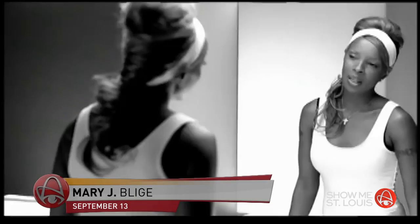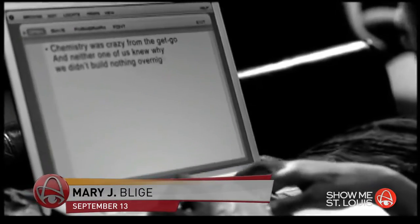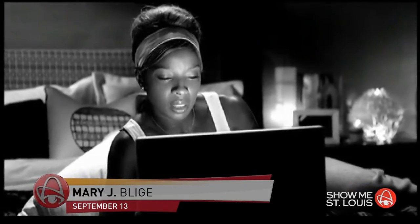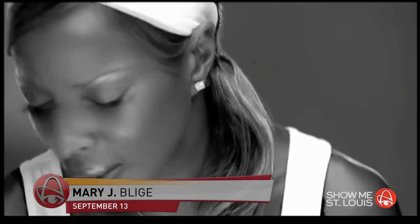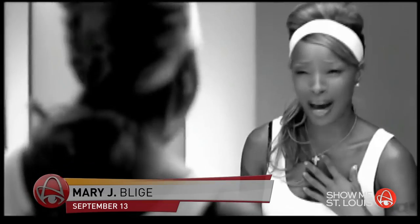Mary J. Blige will be in town next Wednesday, September 13th, and she puts on a show. This talented woman has eight multi-platinum albums and nine Grammy Awards. Her stop in St. Louis is part of her Strength of a Woman tour. The concert starts at 8; tickets start at $55.